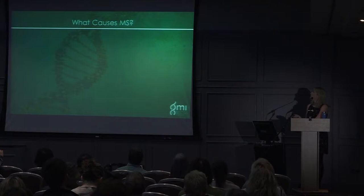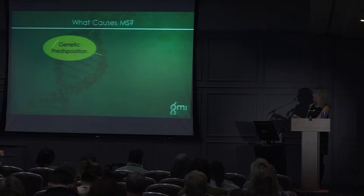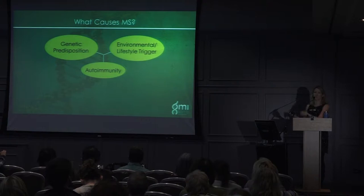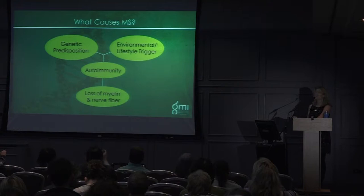To recap what causes MS: there is a genetic predisposition involving some of those 110 genes, then environmental factors and a lifestyle trigger — generally an infection that causes MS to start. This causes autoimmunity, where our body starts attacking itself, leading to the loss of myelin and nerve fibre. The signals then don't go directly to the brain, causing problems such as difficulty walking.